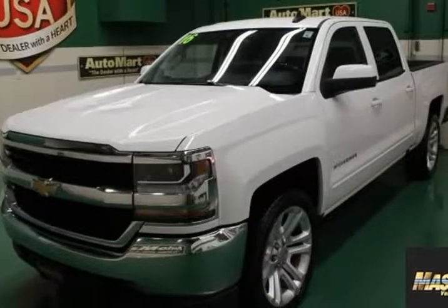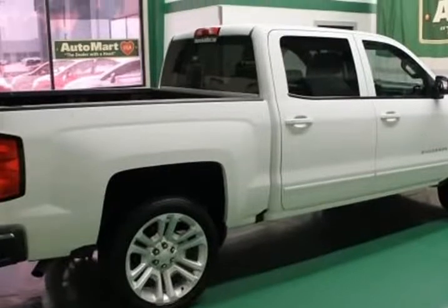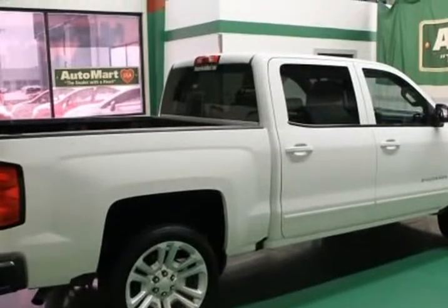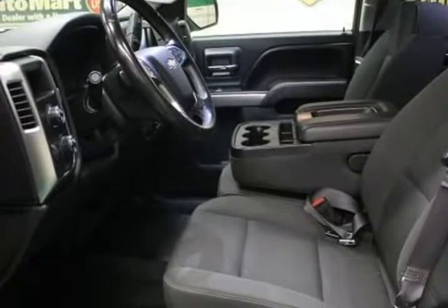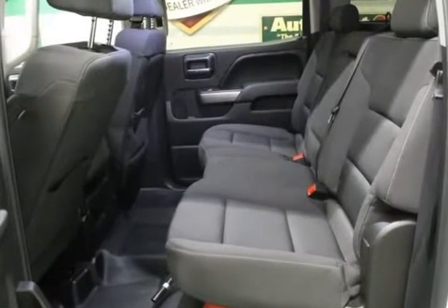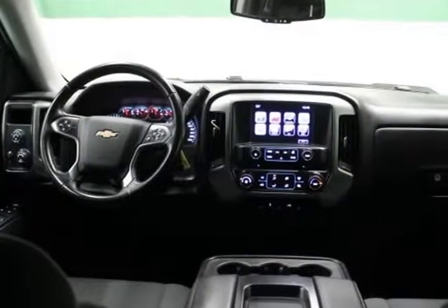This 2016 Chevrolet Silverado 1500 is brought to you by Automart USA. 2016 Chevrolet Silverado 1500 LT-LT1, Summit White, 4WD, V8, 6-speed automatic electronic with overdrive, Silverado 1500 LT-LT1 4D Crew Cab.